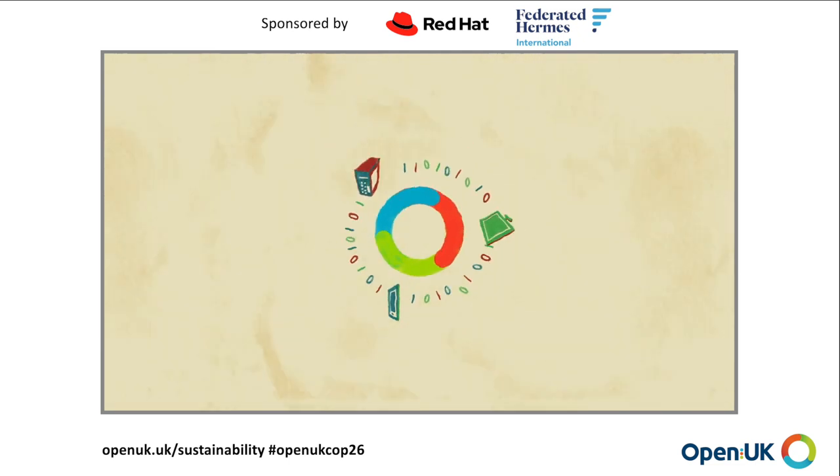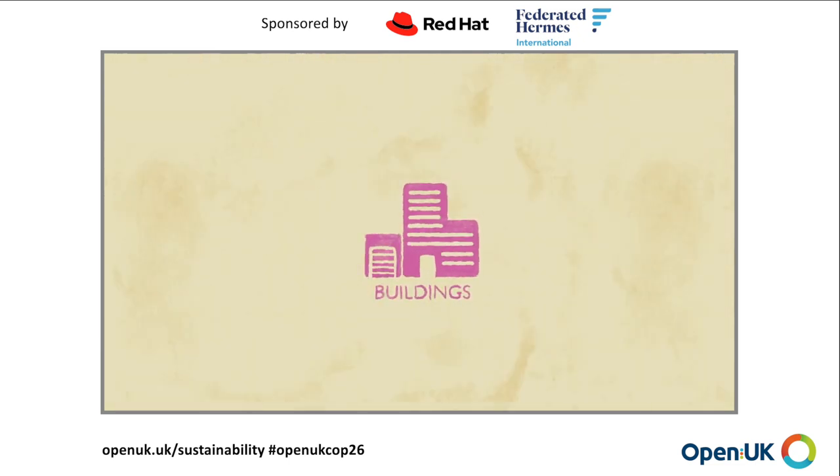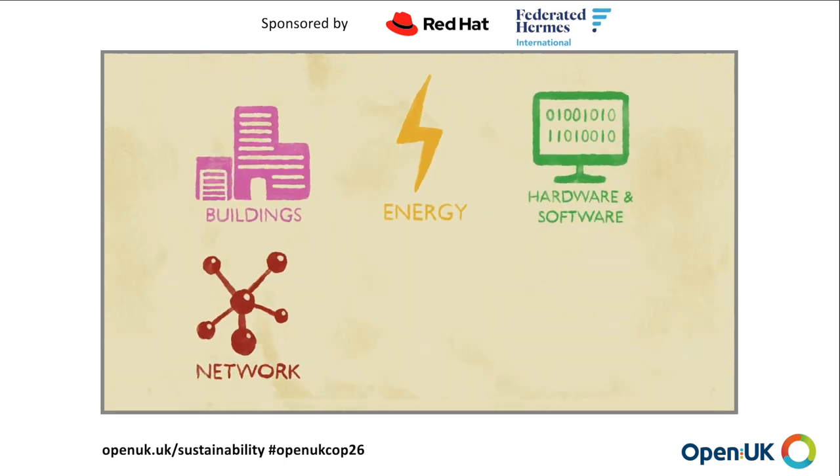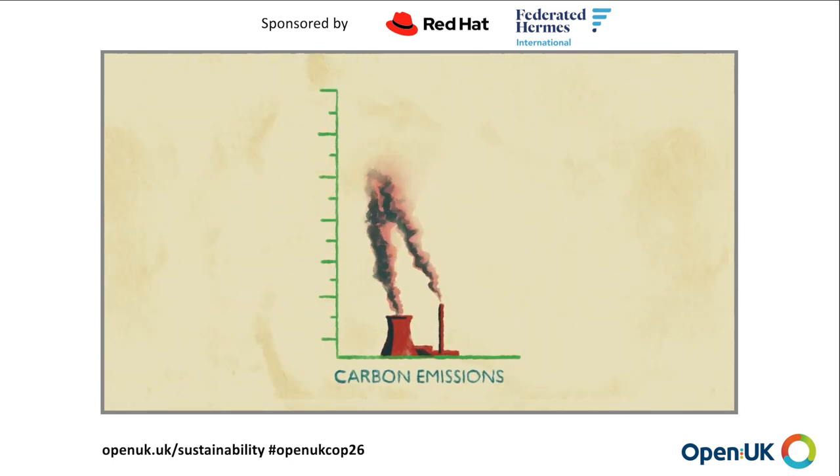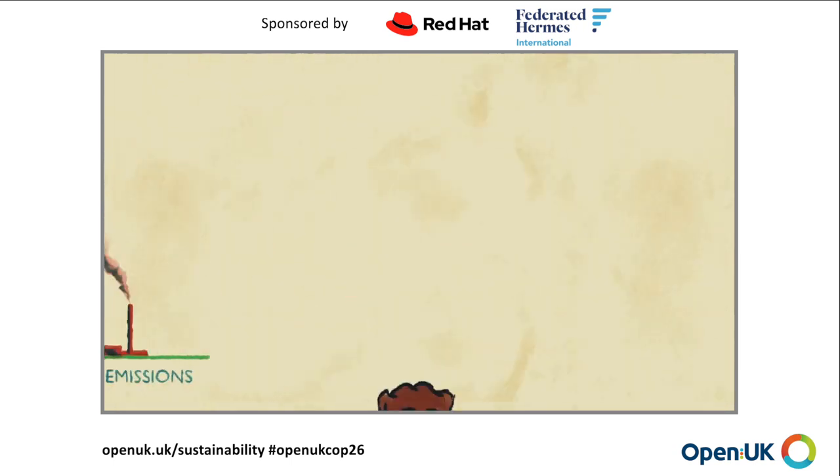A circular model across six key areas: buildings, energy, hardware, network, operations and regulatory environment. This could reduce carbon emissions by up to 80% and materials used by up to 90%.